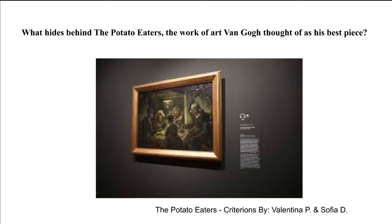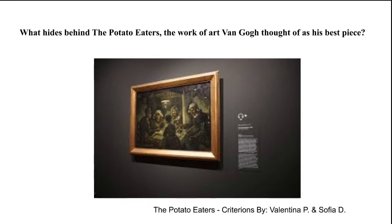The question we want to ask you is: have you wondered what hides behind The Potato Eaters and why this was the work of art Van Gogh thought of as his best piece? Well, during this presentation we will give you some answers to that question, focusing, as I mentioned before, on three main points. And as we explain them, you'll get why we chose them.